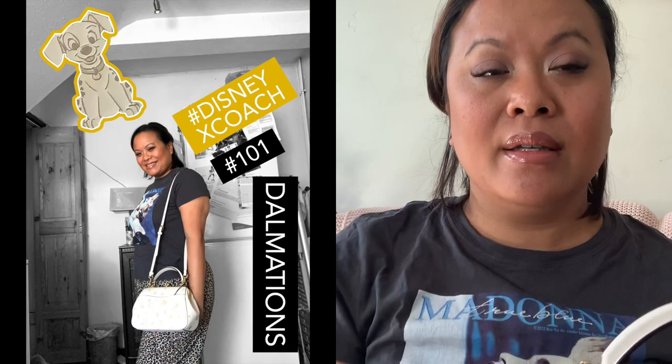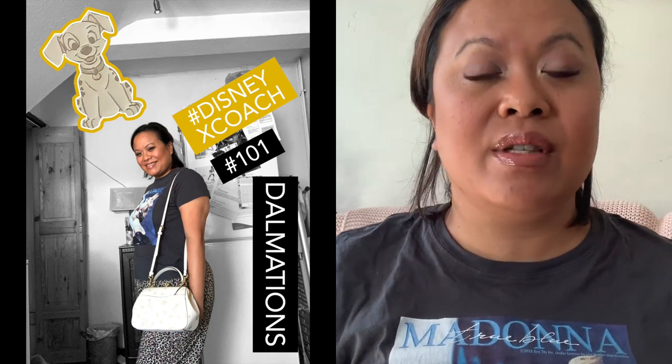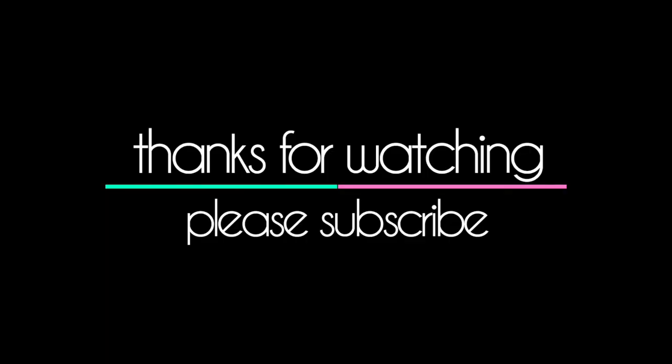I'll post some pictures of me holding the bag alongside this video. If you have any questions, I think it's still available in store, and it may also be available online, though some styles from the Disney collection have sold out. I hope you've enjoyed this video — please give it a thumbs up if you liked it, don't forget to subscribe, and I'll see you in my next video. Thank you!